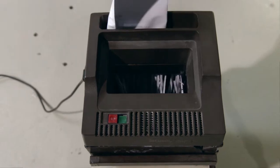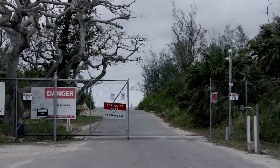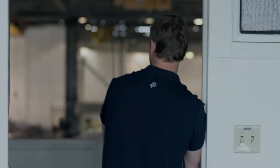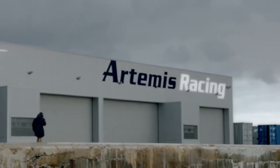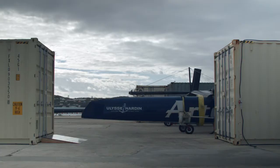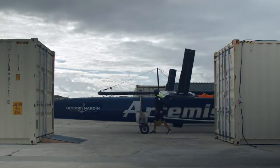Confidentiality is something we take very seriously. Everyone who comes to visit us has to sign a non-disclosure agreement so they can't share any information that they've seen. We make sure that our shed is shut the whole time unless we're actually taking the boat out, so that people can't see inside and get any shots of our technology that way.